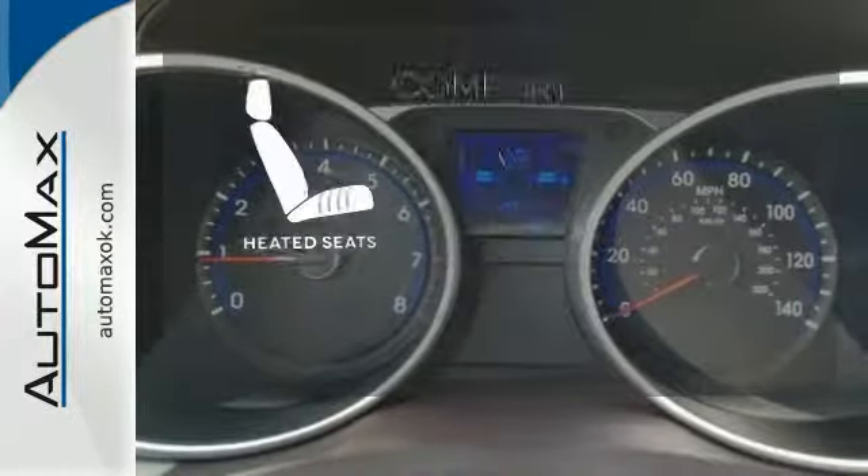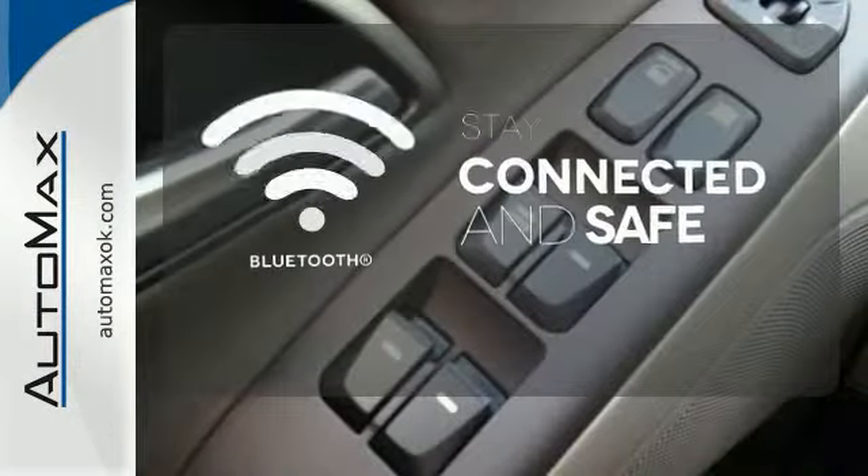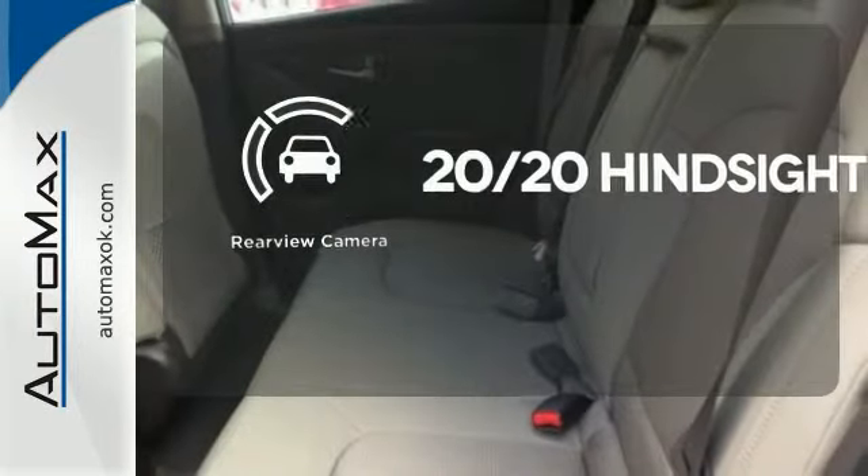The heated seats keep you comfortable, no matter how cold it is. Bluetooth wireless technology keeps you in command and in touch. See objects previously out of sight with a rear-view camera.